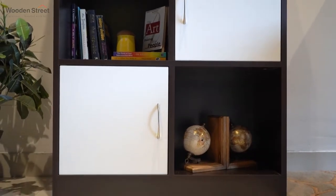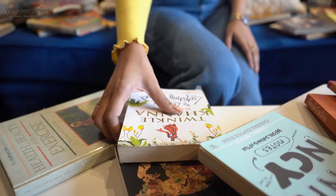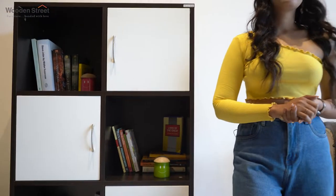Don't you know where you left your book, or don't seem to see that they are all over the place waiting for the right place to be? Don't worry, Wooden Street is here to help you with the stylish Altis bookshelf.